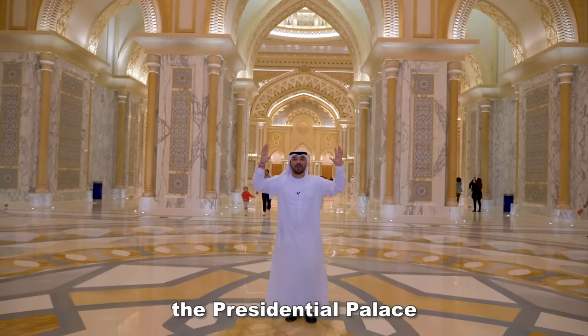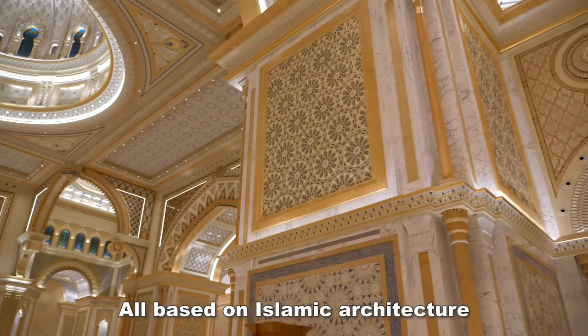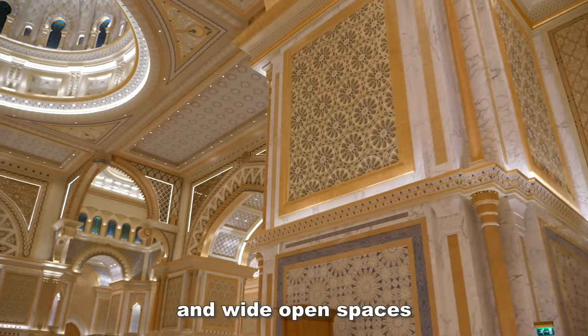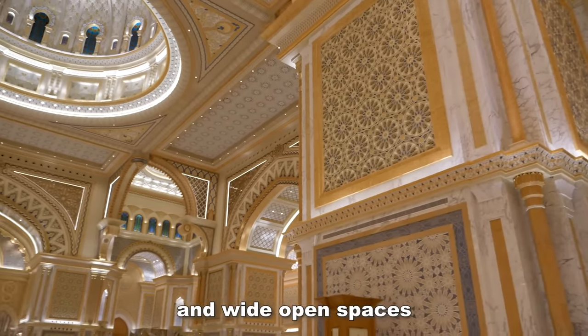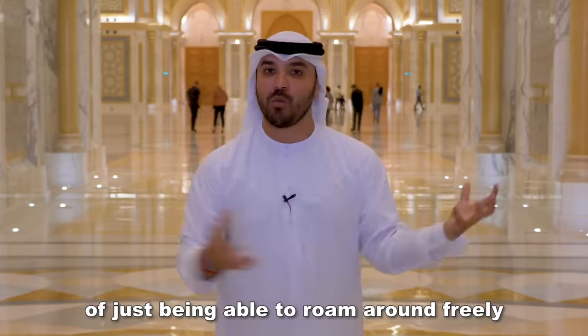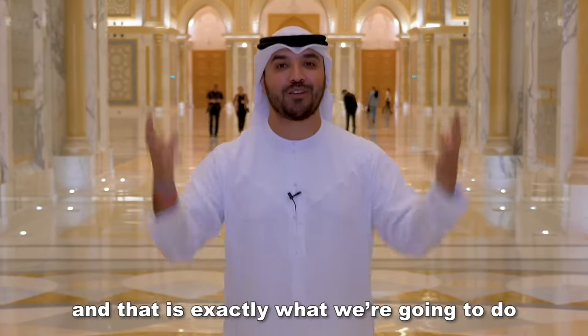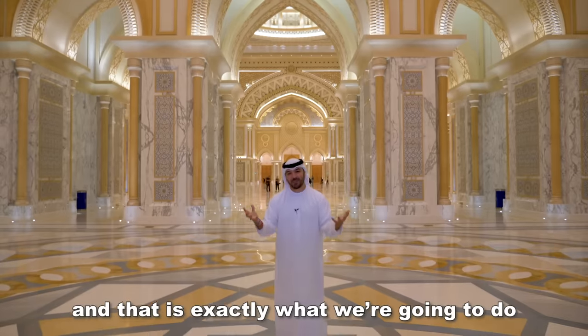We have entered the Presidential Palace. The first thing you'll see is the architecture, all based on Islamic architecture and wide open spaces, which gives a sense of exploration — of just being able to roam around freely and explore everything this palace has to offer. And that is exactly what we're going to do.